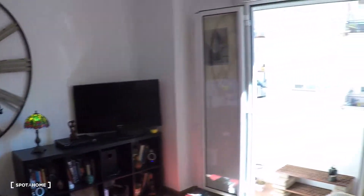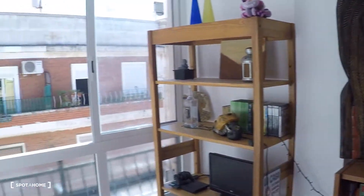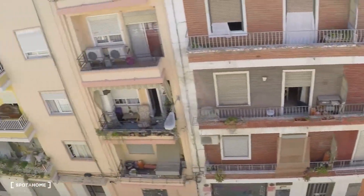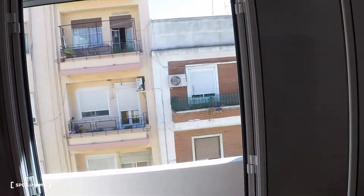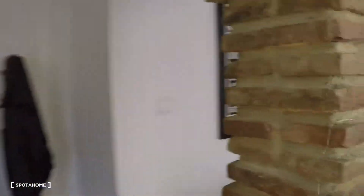In the living room you have a table with four chairs, some shelving over there, a chest of drawers, two three-seater sofas, a flat TV, more shelving, and two balconies. Here you have the first balcony with another sofa, a coffee table, shelving, and views to the street. And this is the other balcony, crossing the living room.